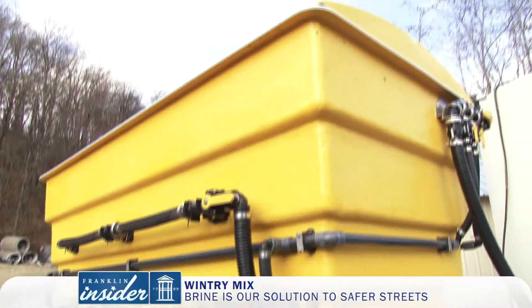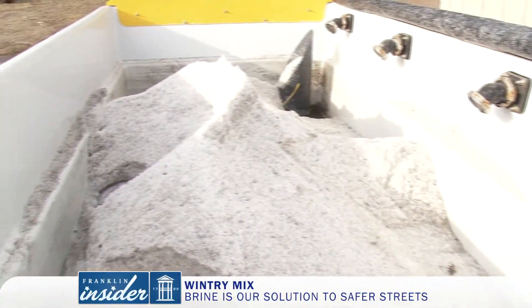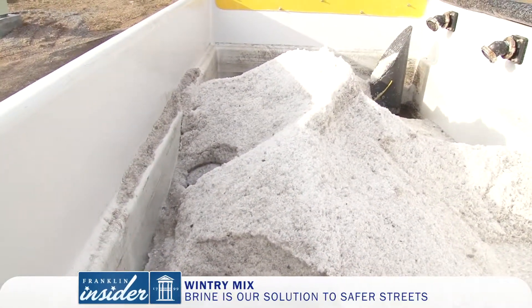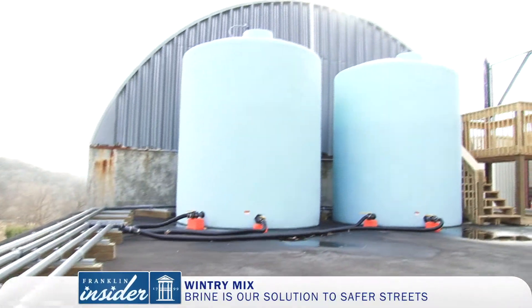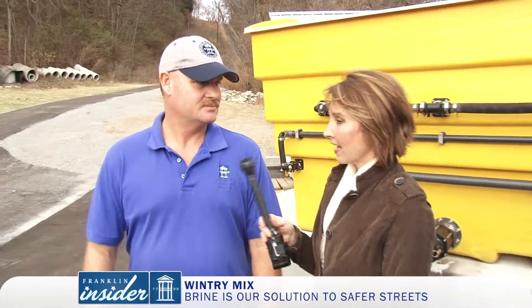Melissa, we use brine as a pre-treatment before each snow or ice event. The advantage of brine is the roads are already pre-treated before the event actually happens. You get twice the coverage for half the money and half the staff time, too. You're out there treating ahead of time, but you have to treat maybe a little bit less with the salt if the brine is working. Definitely — it cuts back on the salt usage.